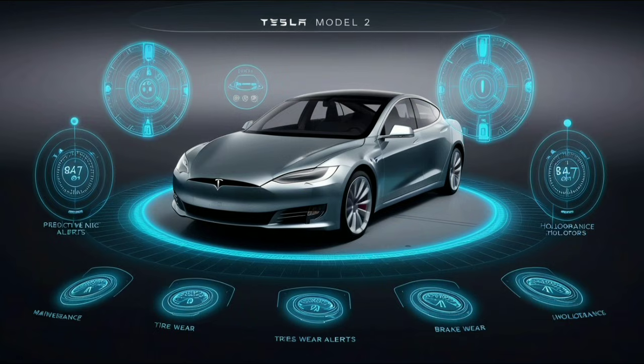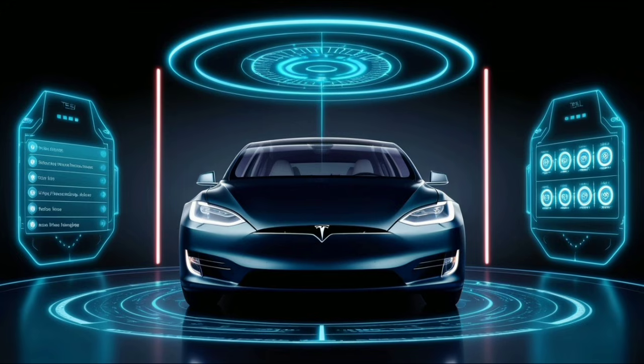Tesla also listened to years of complaints about confusing touchscreens. The new Grow 2.0 voice assistant is a big improvement — it understands natural, full sentences. You can simply say, "Hey Tesla, I'm feeling cold," and the car will adjust the cabin temperature, turn on seat heaters, and warm the steering wheel, all without touching anything.